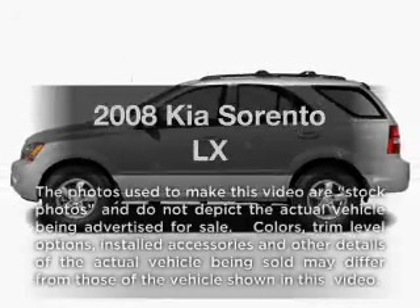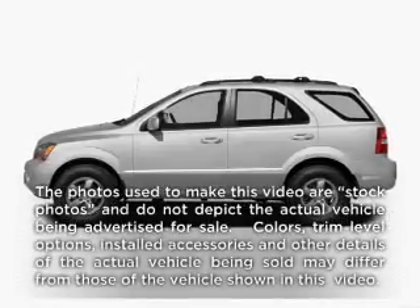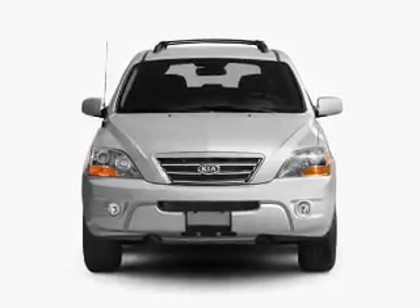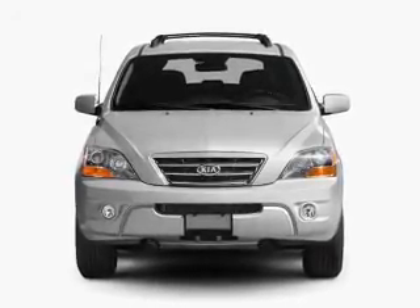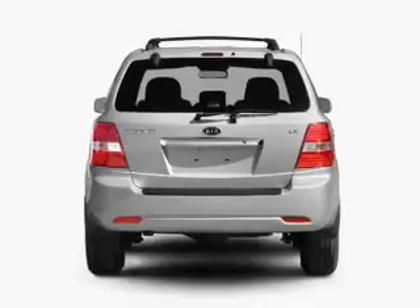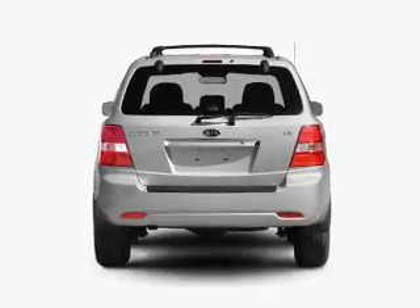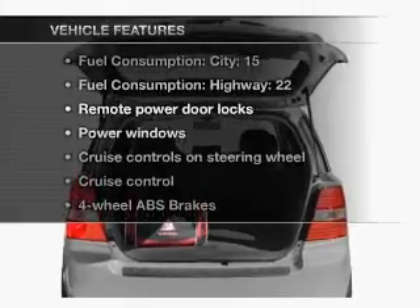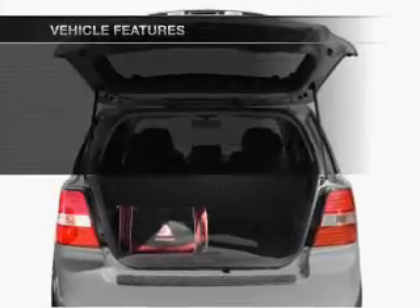Check out this 2008 KS Sorento. This is the set of wheels you've been looking for. With a solid 6-cylinder engine that responds smoothly to its 5-speed automatic transmission, the anti-lock braking system will help deliver you safely to your destination. And with these notable features, you won't want to miss out on the opportunity to own this amazing ride.